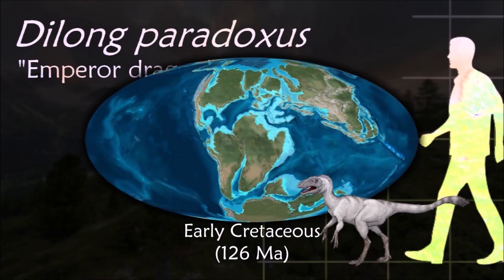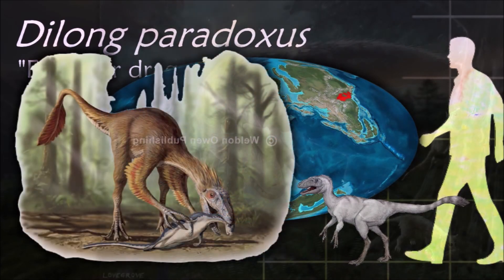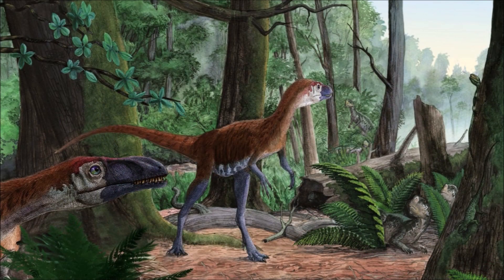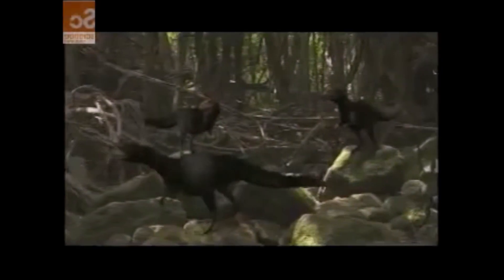Brain case scans indicate that Dilong had an S-shaped brain protected by thin meninges, unlike Tyrannosaurus which has a more linear brain protected by thicker meninges — this is probably a size-related trait, as it is in crocodilians. The large flocculus of Dilong suggests it was agile and had good balance, while small olfactory tracts suggest that its sense of smell was not as refined as that of Tyrannosaurus.